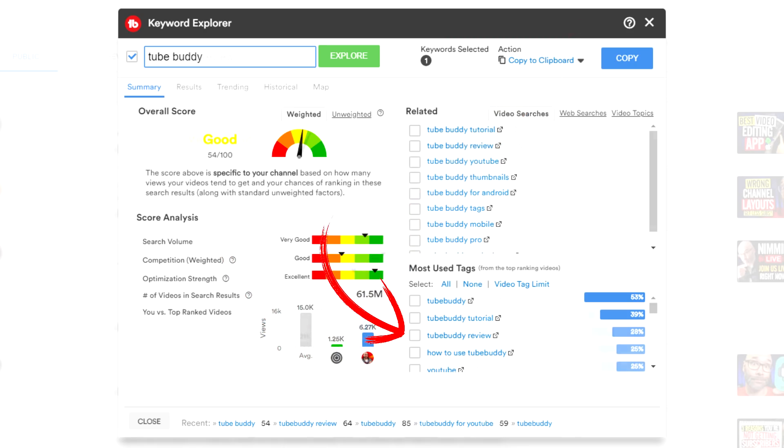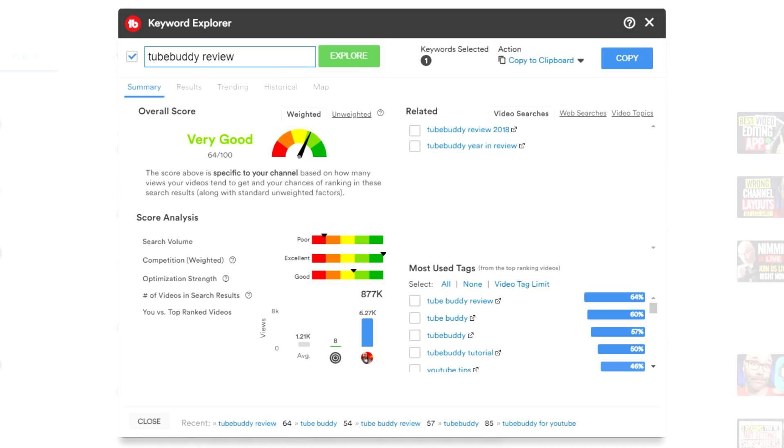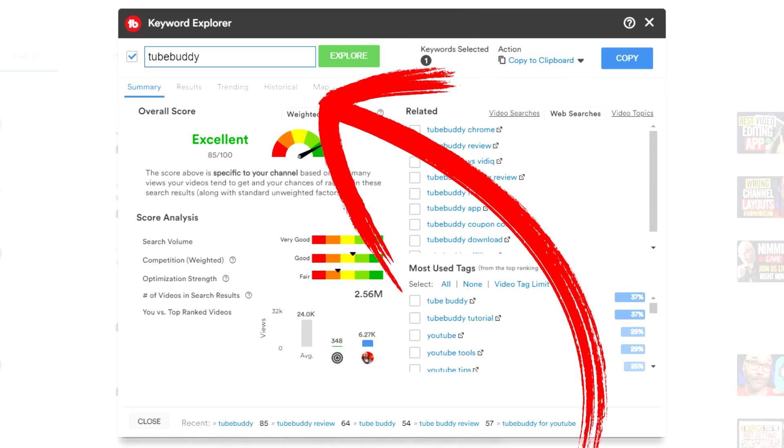In this case, I'm gonna choose 'TubeBuddy review'. You can see when I click on that, my score just raised, which means that even though the search volume may be lower, I increased my chances of getting my video to show up in search just by using one of the suggested topics. They also show you web searches and other video topics related to the phrase so you can keep exploring ideas, take a peek at current search results, see historical interest, and so on. This helps you grow by making sure you're going for words or phrases you have a better chance of ranking for, so you can make better decisions when titling, writing descriptions, writing tags, or doing overall optimization for your video.